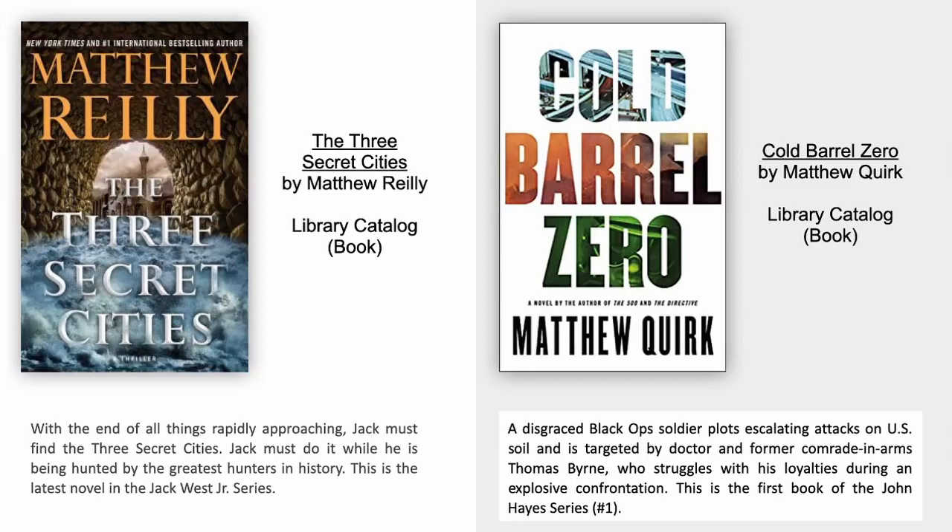Cold Barrel Zero by Matthew Quirk. A disgraced black ops soldier plots escalating attacks on US soil and is targeted by doctor and former comrade in arms Thomas Byrne, who struggles with his loyalties during an explosive confrontation. This is the first book of the John Hayes series.